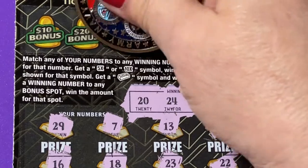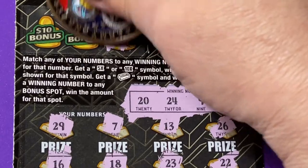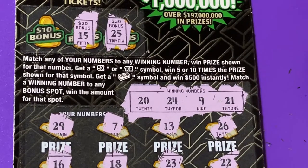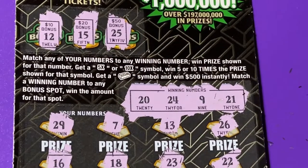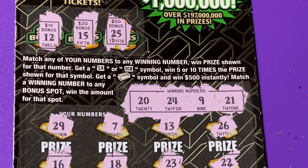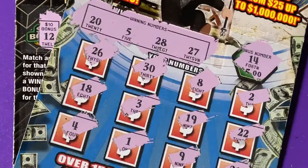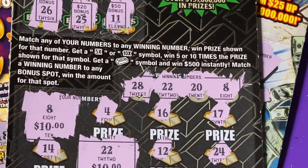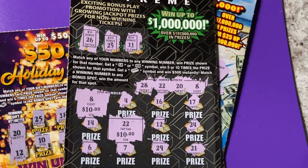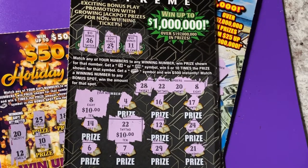Bonus check: $50 bonus — we need 25, we're one off. $20 bonus — 15. $10 bonus — number 12, that one's backwards. We have 21. Didn't expect that. That's all right — got three losing tickets but we have one redeeming ticket for $20. So that was all right. I will see you next time, thank you so much for watching. Bye!